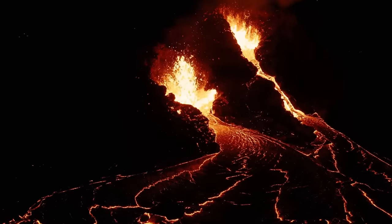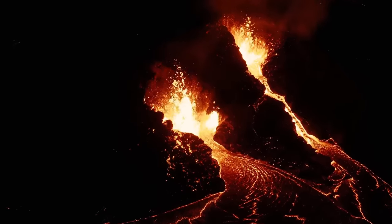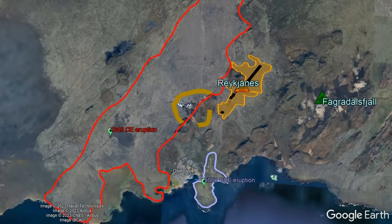Eruptions on the Reykjanes peninsula have in the last 10,000 years produced lava flow volumes ranging anywhere from 15 million cubic meters to 580 million cubic meters.